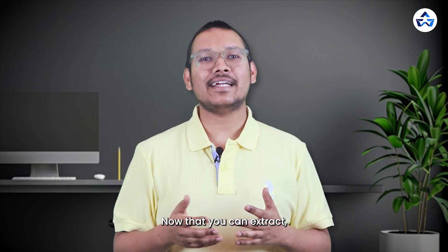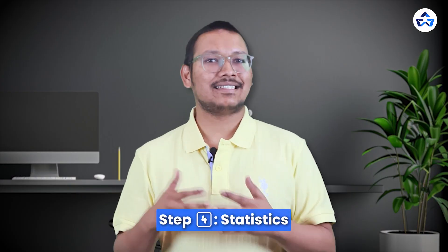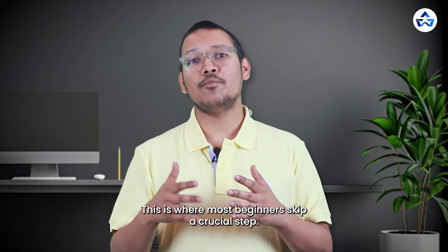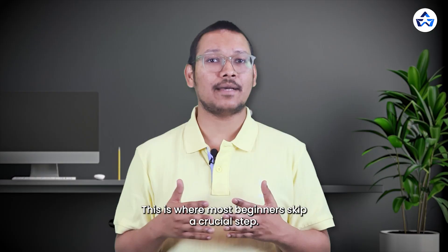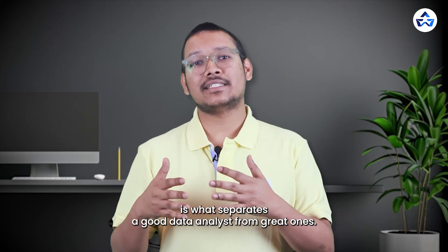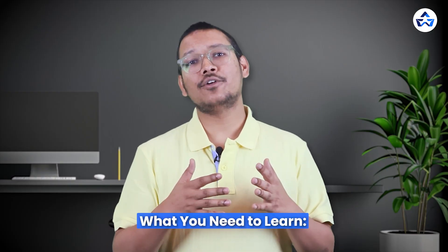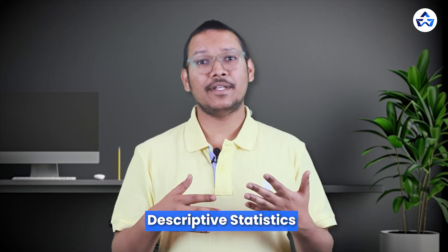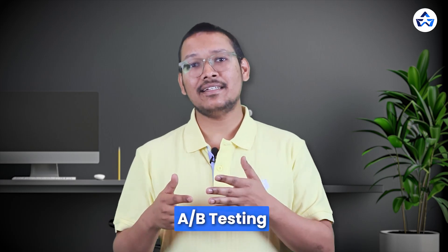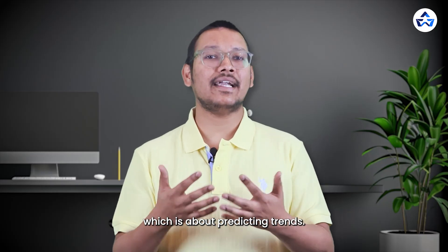Now that you can extract, analyze, and visualize data, the next step is making sense of it. Step 4 is Statistics — a very important topic most analysts ignore. You don't need to be a math expert, but a basic understanding of statistics is what separates a good data analyst from great ones. What you need to learn includes descriptive statistics such as mean, median, and standard deviation; A/B testing for comparing two versions of something; and regression analysis for predicting trends.